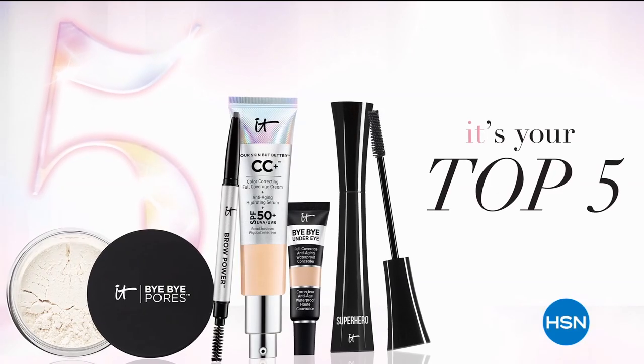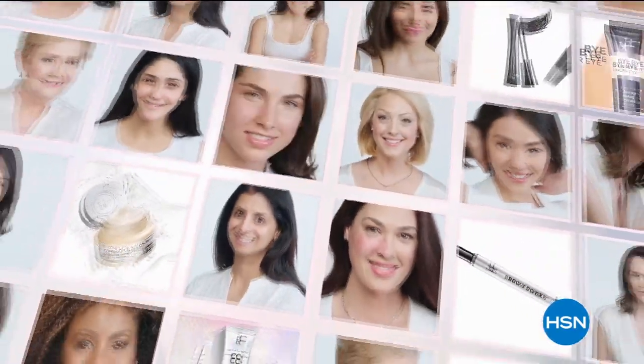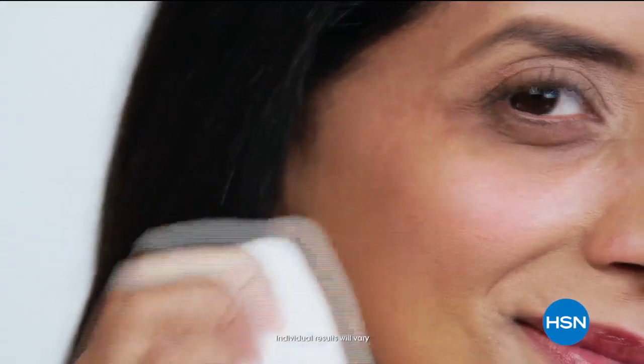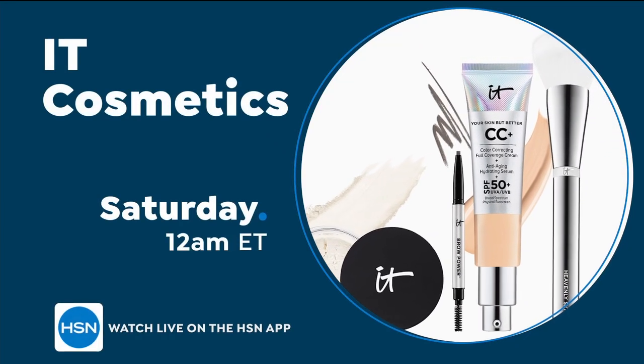It Cosmetics does things differently than any other beauty brand. We work with plastic surgeons and dermatologists to create real cosmetic solutions. We believe that every woman is beautiful. It transforms women's lives. Don't miss it Cosmetics here on HSN.